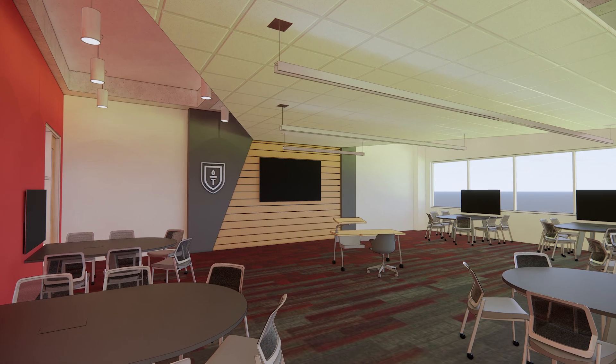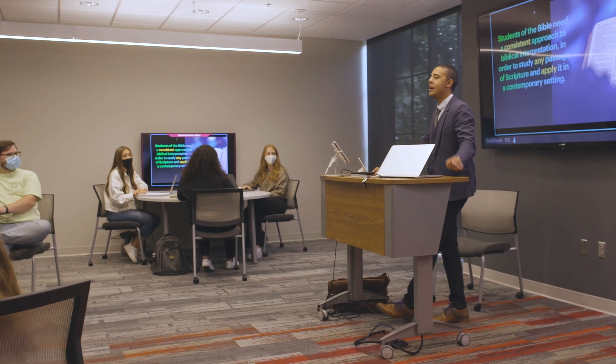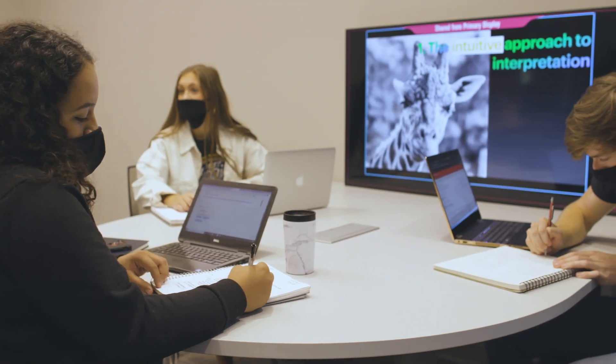I'm standing in what will be one of 14 learning studios — what we call our classrooms. That's because we've flipped the script on how classes are taught. Gone are the straight rows and long lectures. Our students sit in pods to learn as a group through discussion and collaborative application.